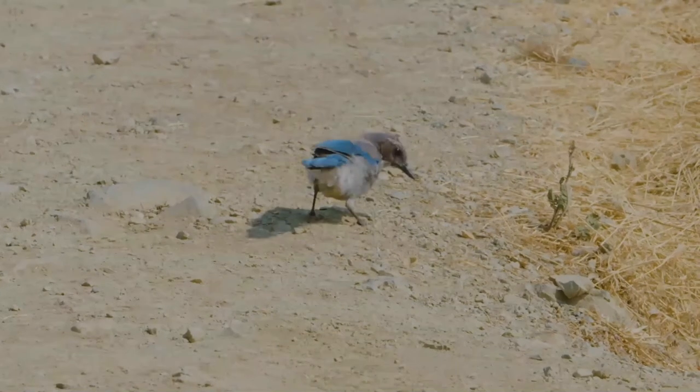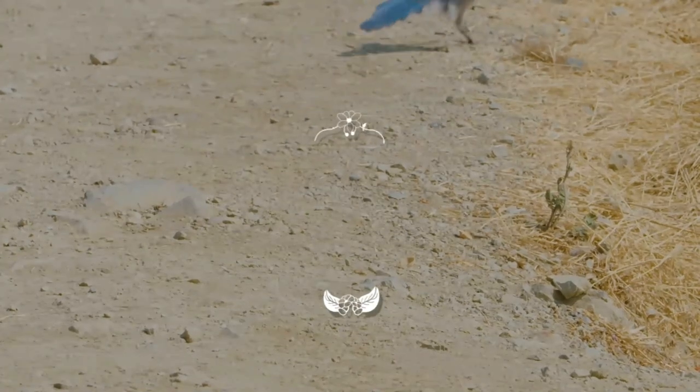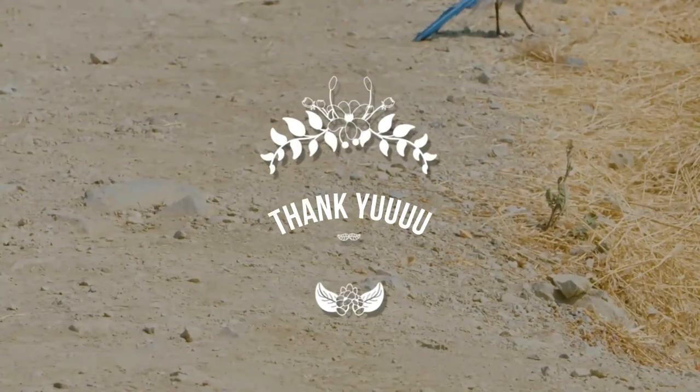The young leave the nest about 18 days after hatching. You have stayed till the last second — we'll look for you again. Thank you and see you soon!